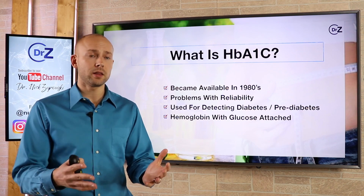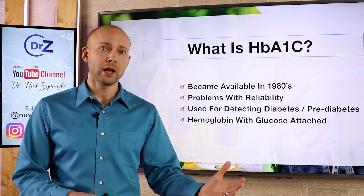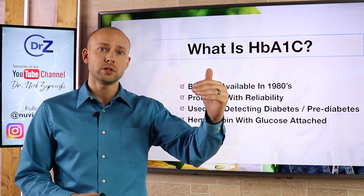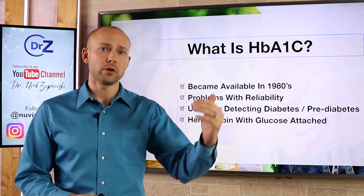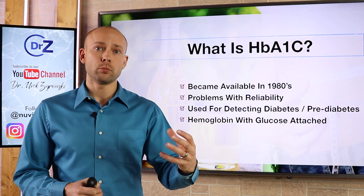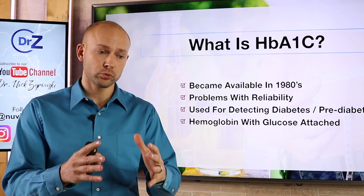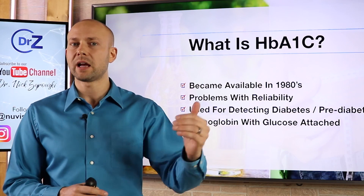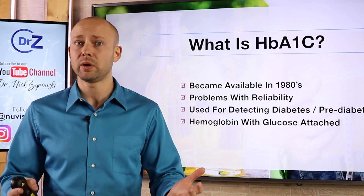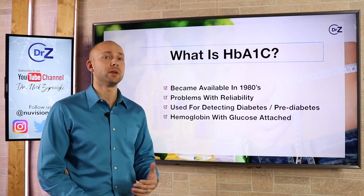So the A1c test came in, which was a great thing. But there were still reliability issues — depending on the manufacturer, they had different standards for what was considered diabetes or prediabetes, and many were making inaccurate tests. Then the glyco hemoglobin program was standardized. As a result, these lab tests now have to prove they're accurate, and the numbers were standardized, which made it easy for patients and took all the guesswork out. Today we're getting good, accurate readings to determine if someone has prediabetes or type 2 diabetes.